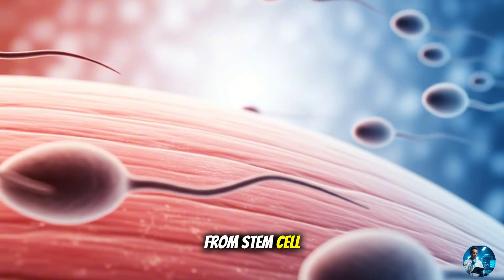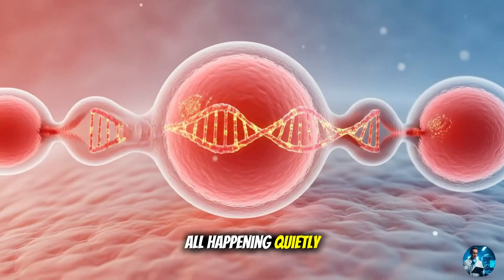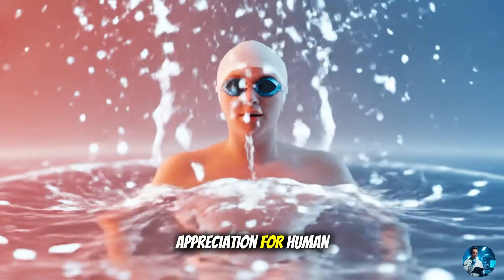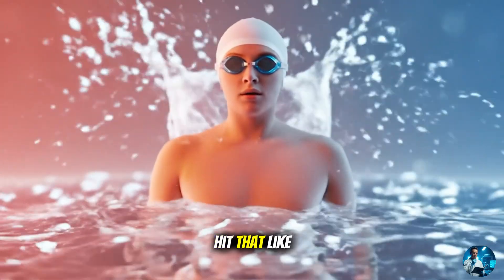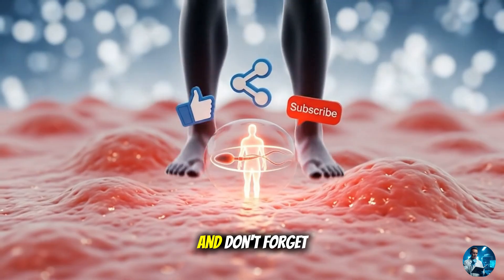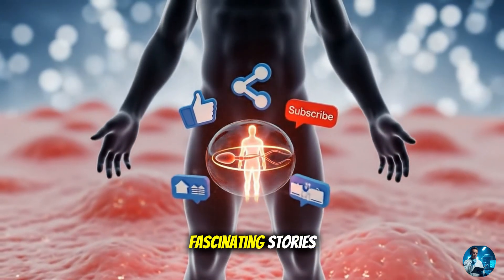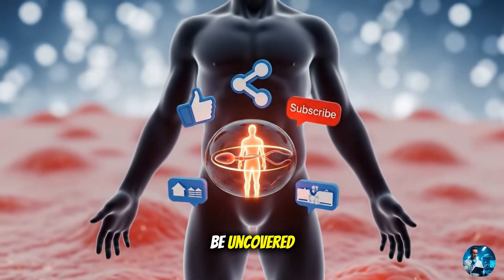From stem cell to swimmer, it's a journey of complexity and wonder, all happening quietly every single day. If this gave you a new appreciation for human biology, hit that like button, share it with a curious friend, and don't forget to subscribe to MedAtlas. We've got more fascinating stories inside the human body waiting to be uncovered.